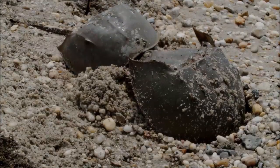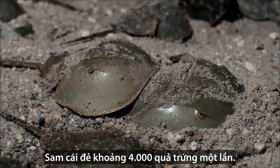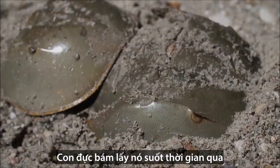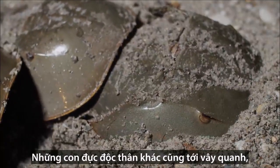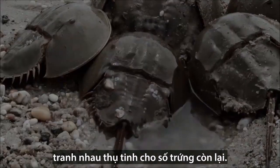When a female finds a good spot, she digs and digs into the wet sand. The female lays roughly 4,000 eggs in one go. The male that clung to her all this time is in the best position to fertilize the most eggs. All those single dudes crowd around too, vying to fertilize the rest.